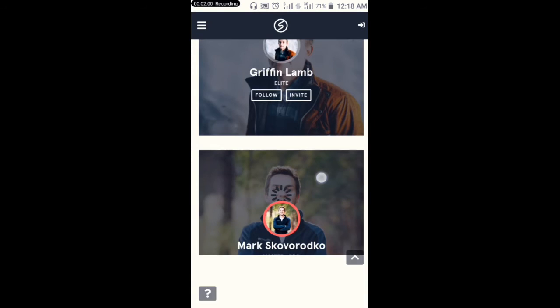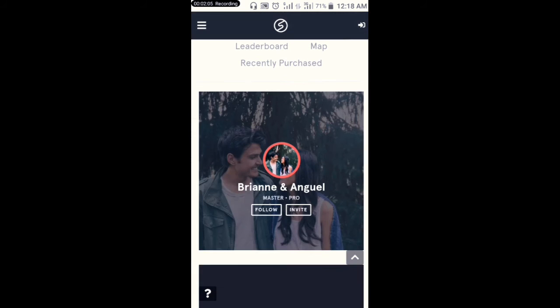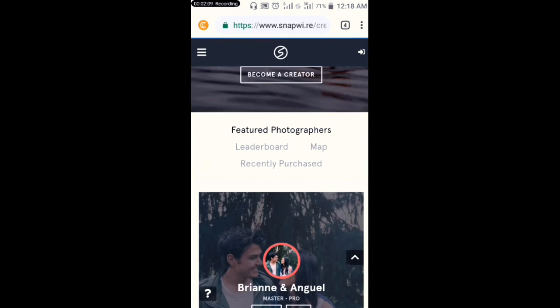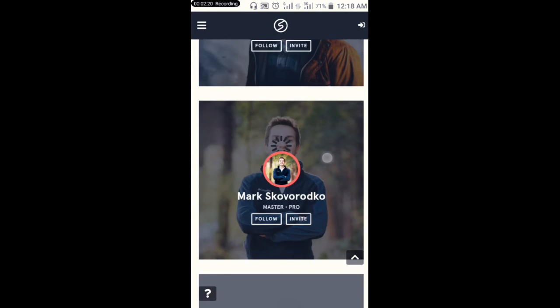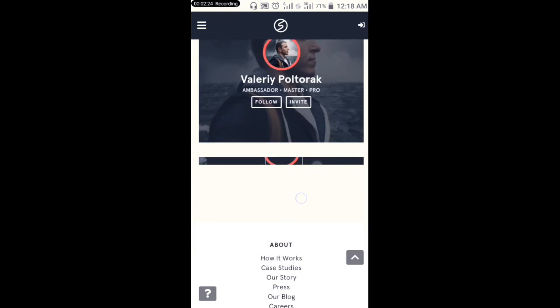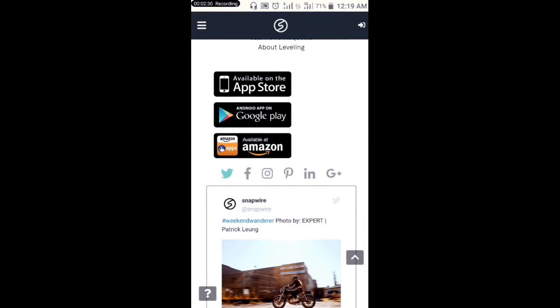You can see the different kinds of profiles. They even review some profiles of people who have been getting paid from it. Some have become Master and Pro level, maybe because they've been on the platform for a long time. You can see different kinds of profiles. You can make 65 dollars per picture you upload.